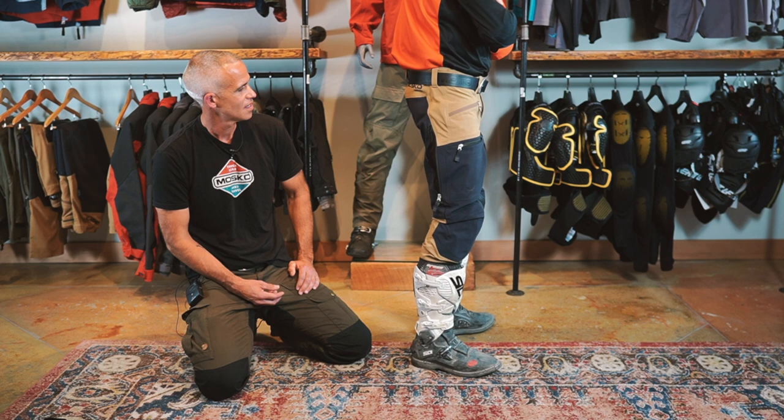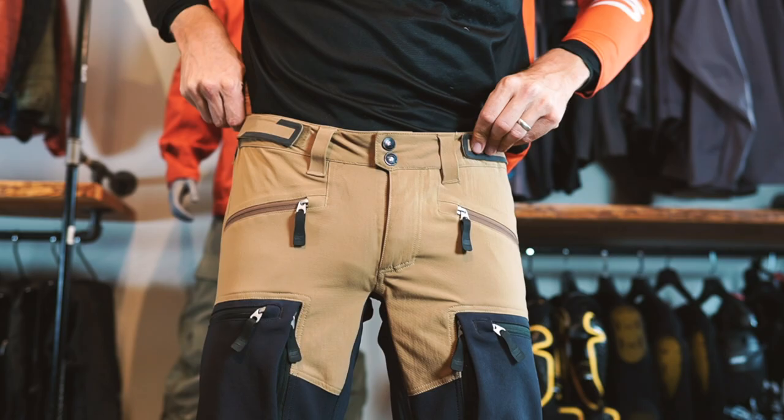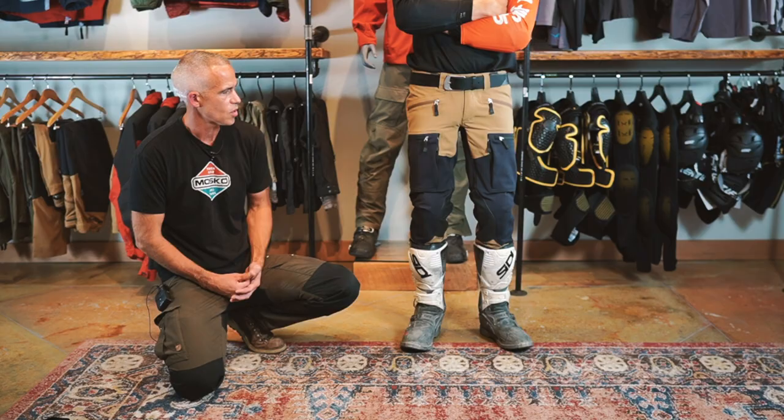Jack, could you spin around for us and show them the back of the pants? Jack also has knee armor on under here as well. The Woodsman is an extremely comfortable, extremely tough, stretchy pant. It's designed for Enduro Touring and trail riding.